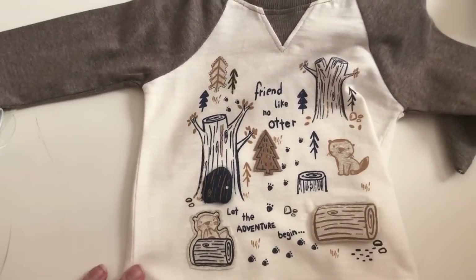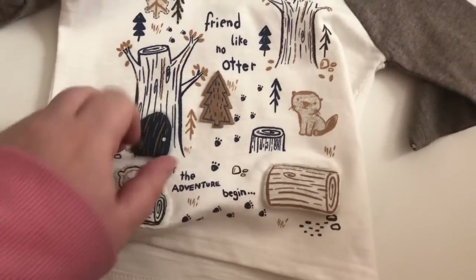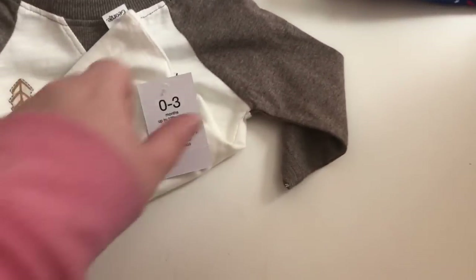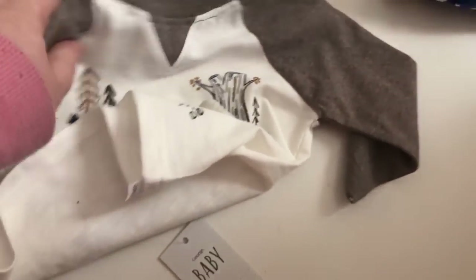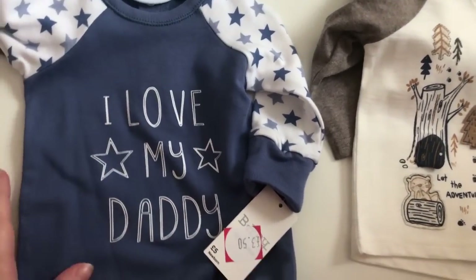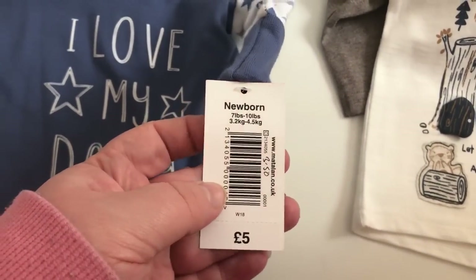We then picked this up from Asda — it's just a cute little top that Lawrence really liked. It comes with a little hood and has little flaps on it. It says 'Friend Like No Otter' and 'Let the Adventure Begin.' That was £3.50, we got that in 0-3 months which is up to 12 lbs. Then when we went to Matalan, we just picked up this little sleep suit that says 'I Love My Daddy.' That was reduced from £5 down to £3.50 and we got that in Newborn, which is up to 10 lbs.